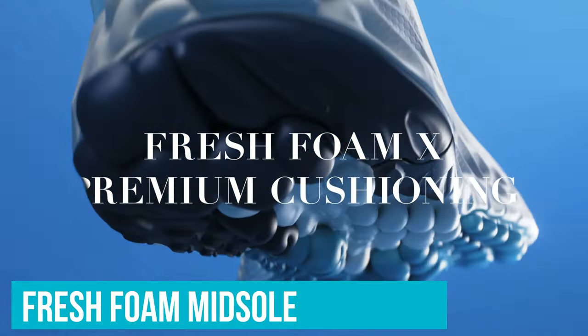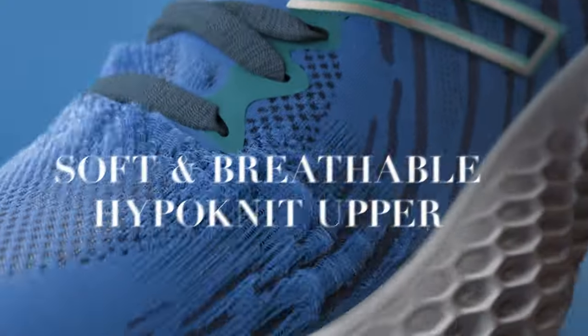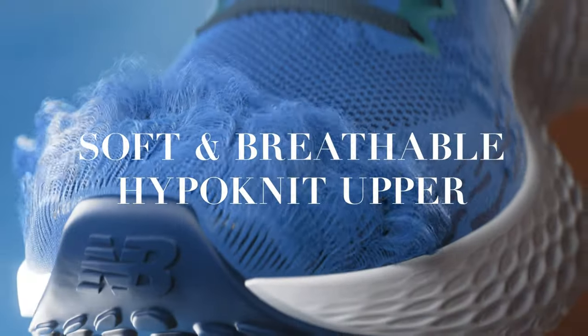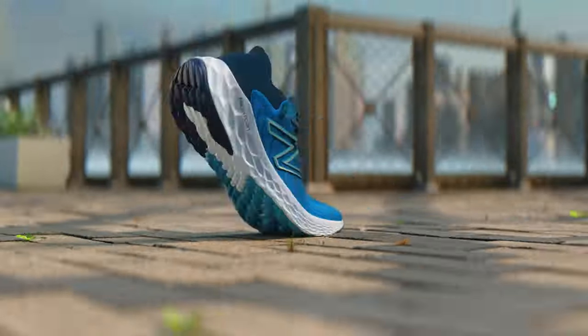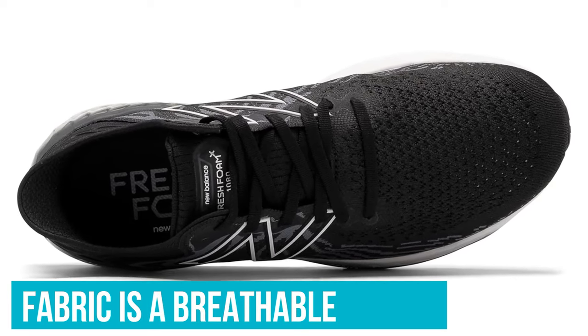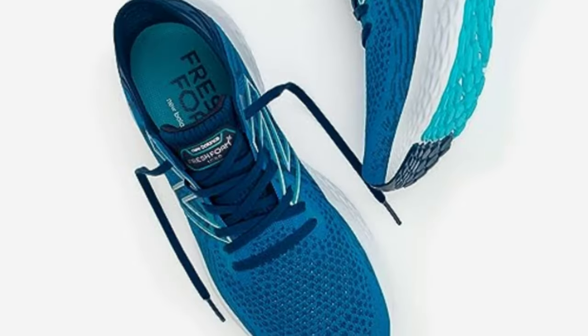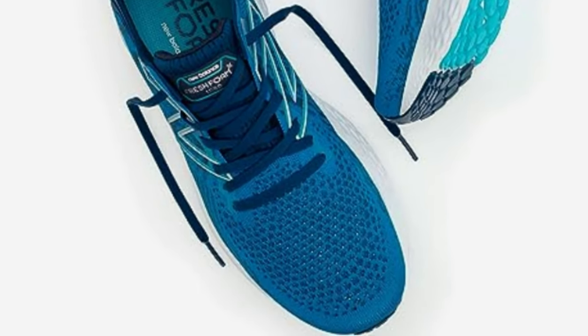One thing that genuinely stands out is the Fresh Foam midsole. It spans the entire length of the shoe, ensuring every step is cushioned, yet the shoe never feels overwhelming. From the first step to the last of a long trek, it's like walking on a cloud. But it's not just about comfort — the fit is snug, and the fabric is a breathable dream, helping to minimize both rubbing and sweat. This makes the shoe a top contender when it comes to preventing blisters.